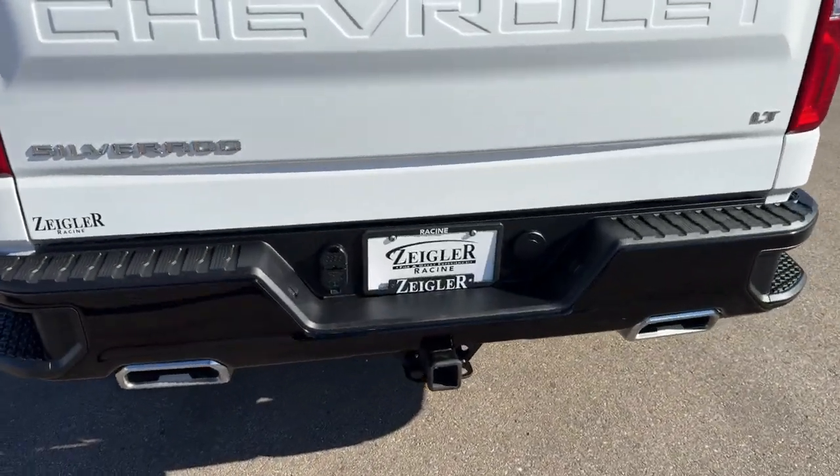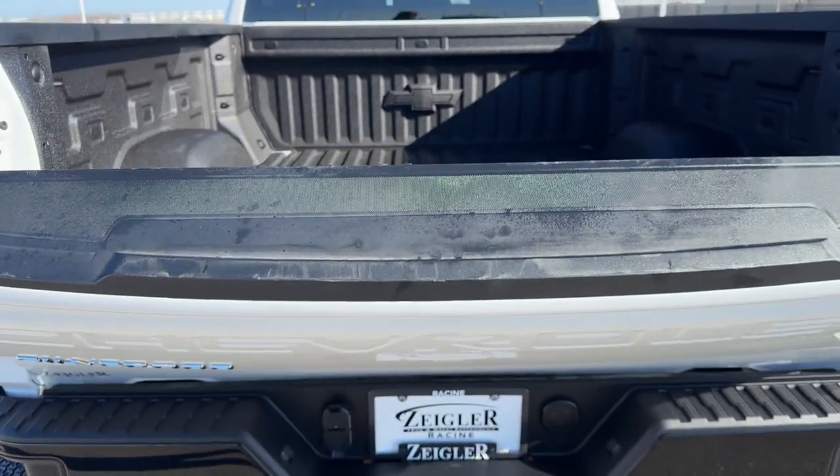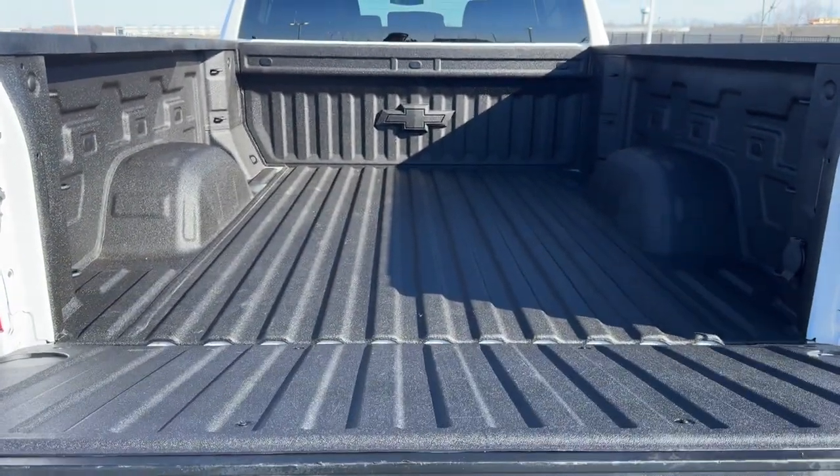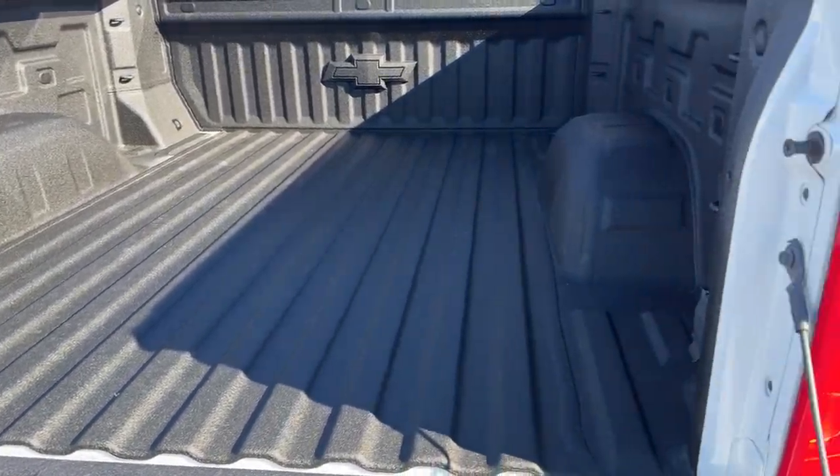It's equipped with a tow bag, so it's ready to tow right off the lot. You have this really nice tailgate, bed liner in immaculate shape — looks like it's never been touched.